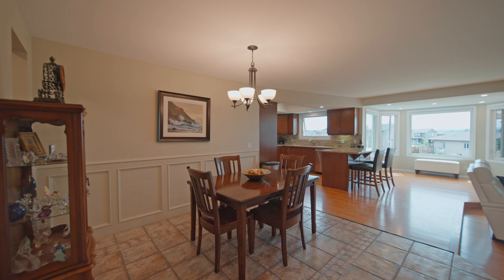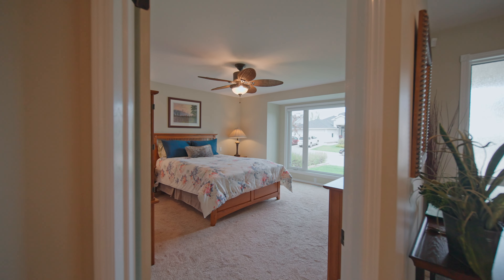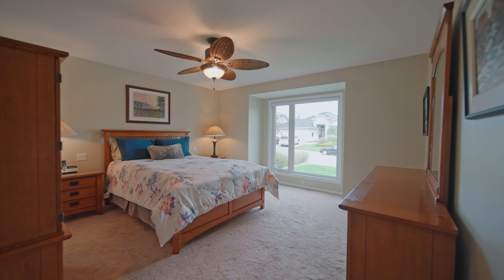Welcome to this beautiful bungalow offering just over 1,500 square feet plus a fully finished walkout basement. Greeted with painted ceilings, tile and hardwood flooring throughout.